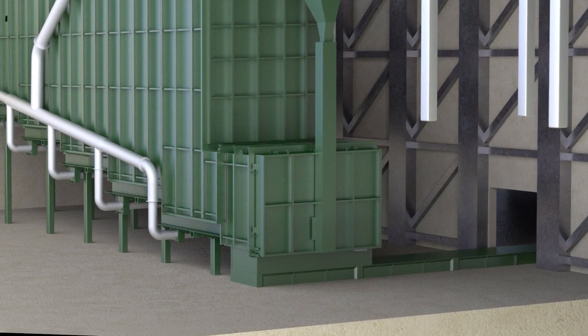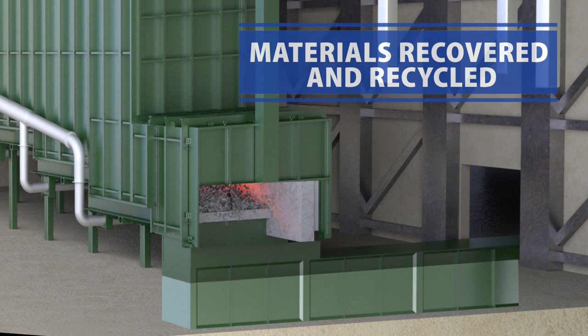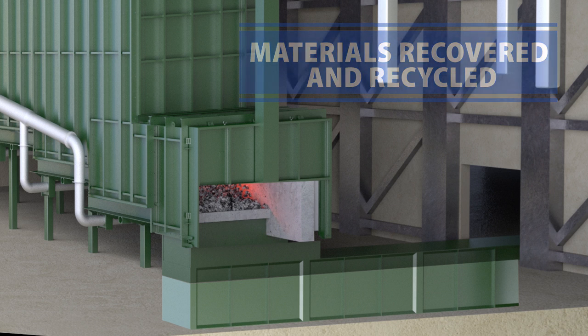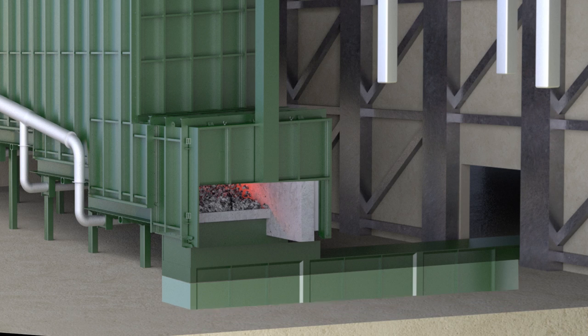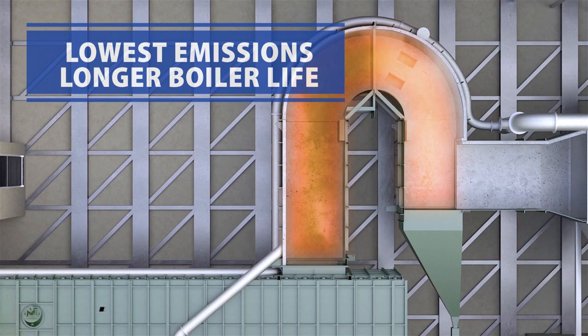Non-hazardous bottom ash and recyclable metals from each chamber are deposited into the conveyor system, where it is collected for disposal. To maximize material recovery, ash can be beneficially reused or repurposed. Gases are fully consumed in the secondary chamber using ideal time, temperature, and turbulent conditions to produce the lowest possible emissions.